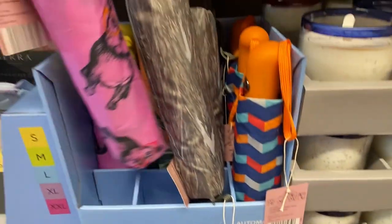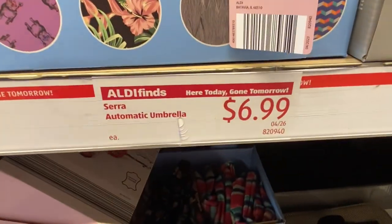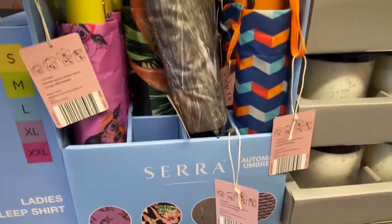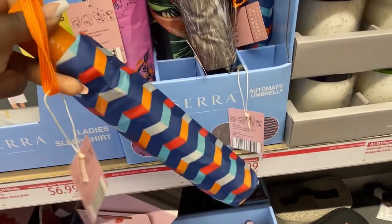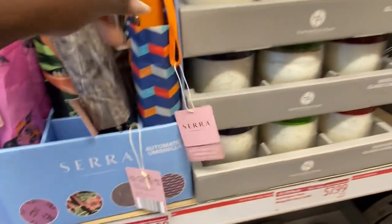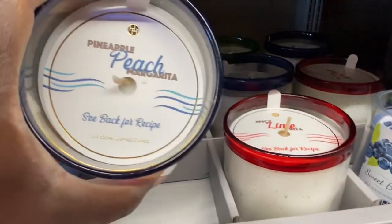Over here we also have Sierra automatic umbrellas for the low low of $6.99 — very cute designs and styles. I love that chevron pattern right there.